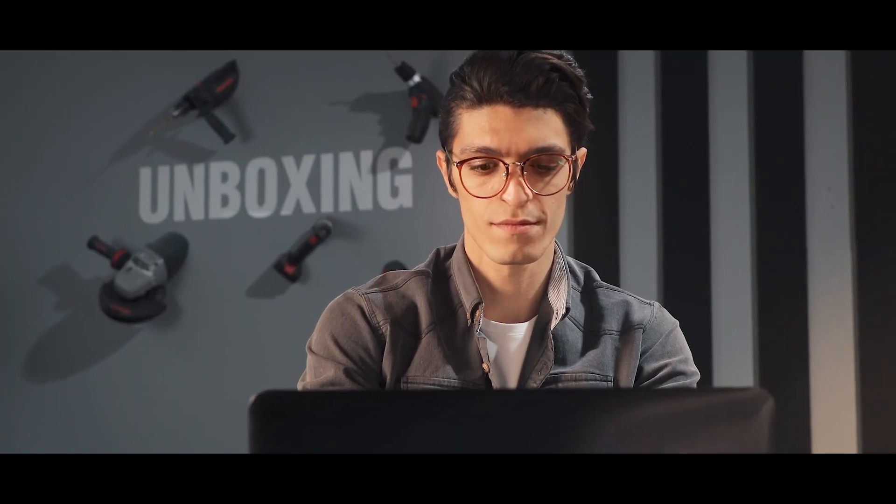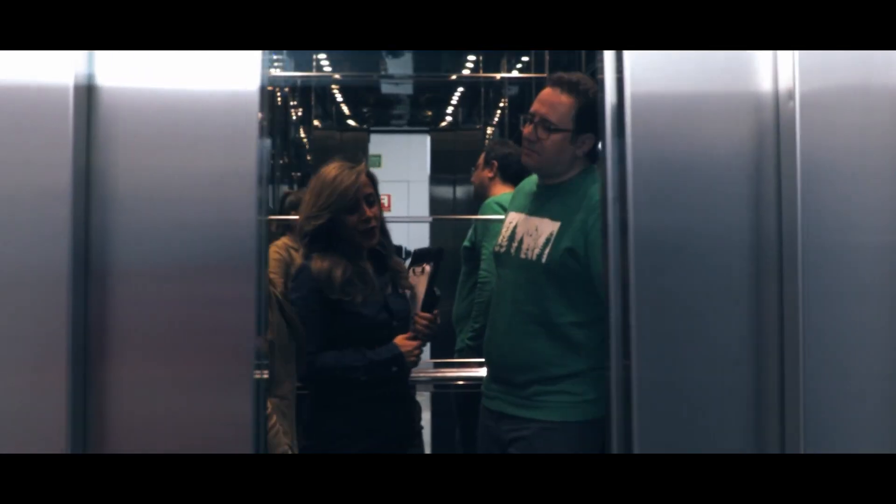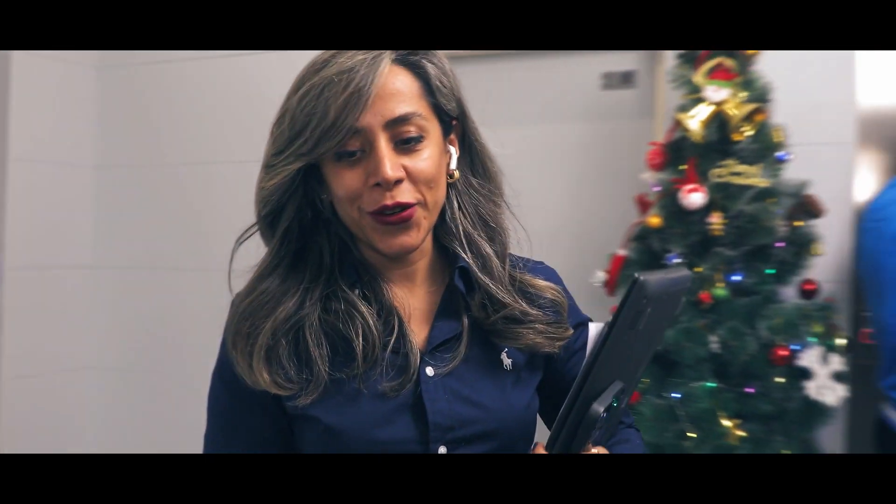Okay, sir. I'm on it. Sorry. Yes, perfect. See you on the meeting. All right, bye.